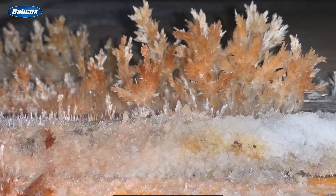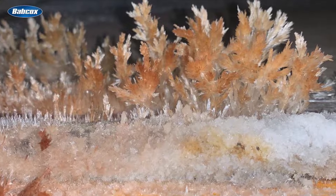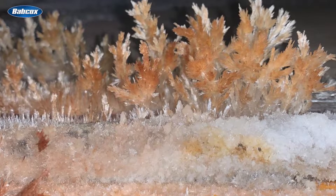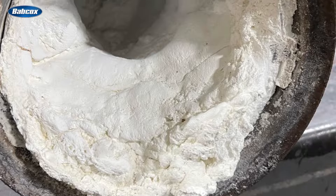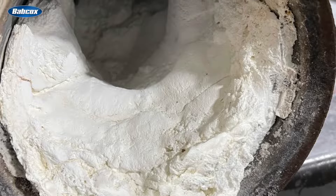The thing with the crystals is that they have an affinity for similar crystal structures, which can lead to deposits in the SCR system. The crystals can slowly build up and block the flow of exhaust gases and the flow of the DEF.